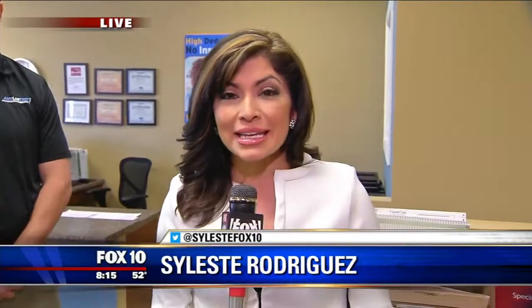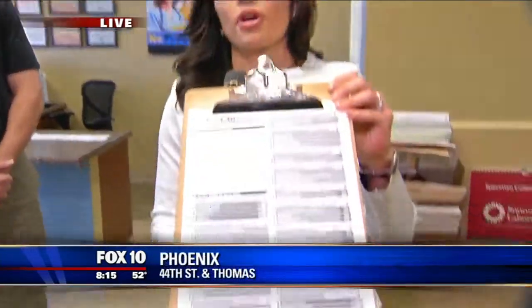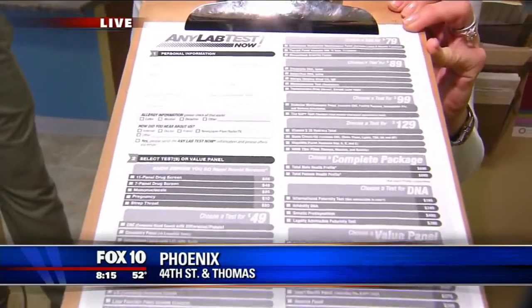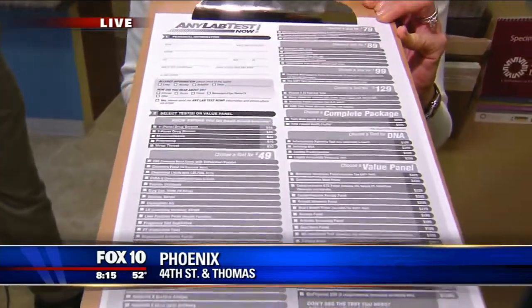Good morning! Maybe you're going to take a trip to Disneyland — that's where they had a measles outbreak — and you want to make sure you're protected. We're at Any Lab Test Now, and I'm bringing in Patrick Starr. They have several locations around the valley where folks can come in and get checked.